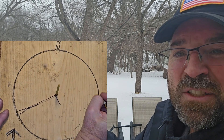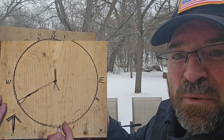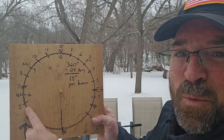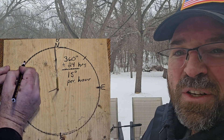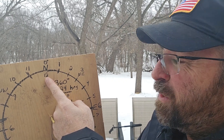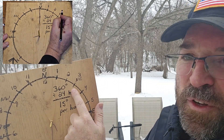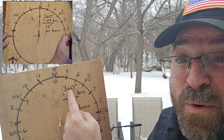First I marked east at 90 degrees. On the opposite end is south, and on the far left side is west. Then we break each quadrant in half to get northeast, southeast, southwest, and northwest. Next, we break each 45-degree section into thirds, giving us 15-degree increments — matching the 15 degrees the sun moves each hour.